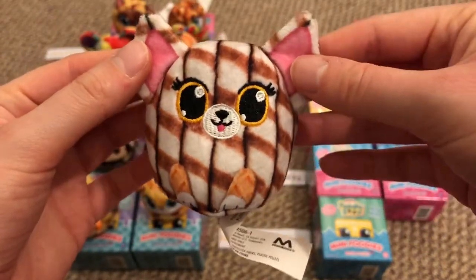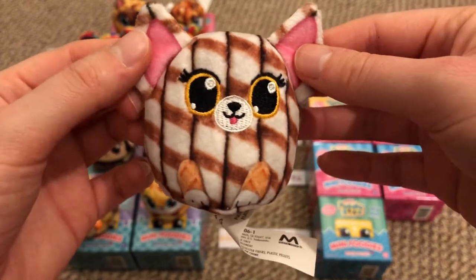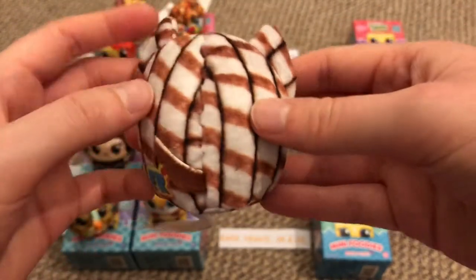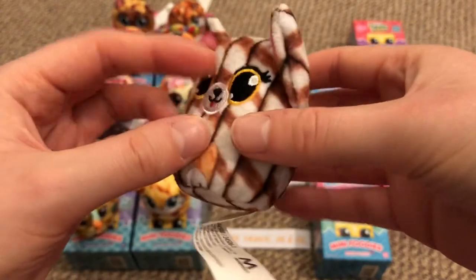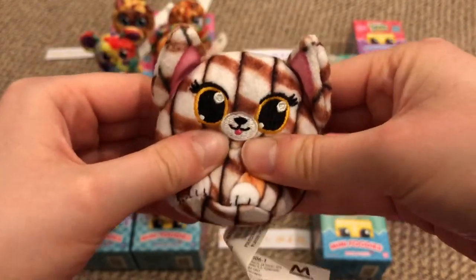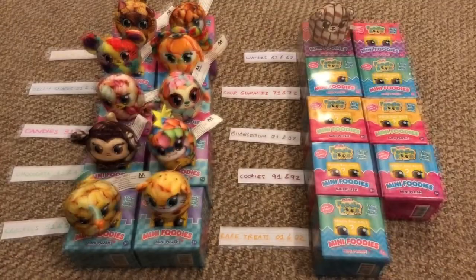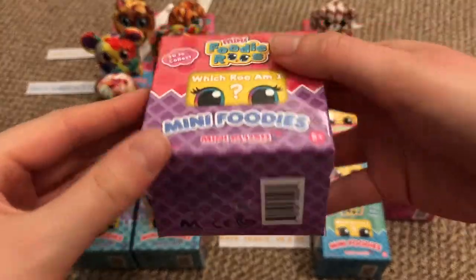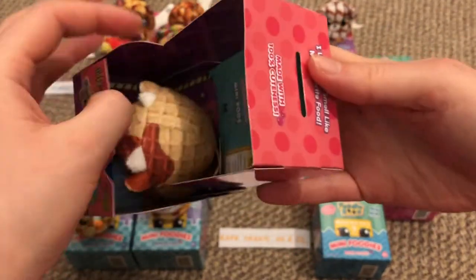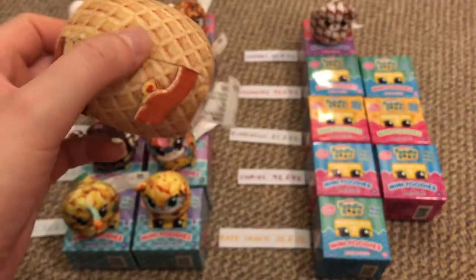Number 61 is Crispy Chihuahua — really really cute with big ears and big pink bits. This one squeaks.